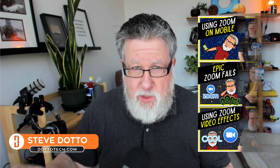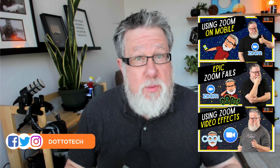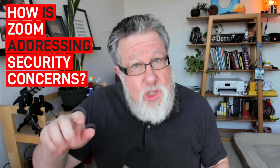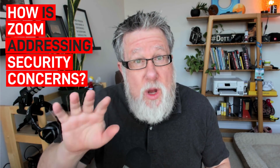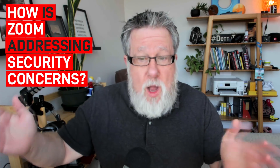Steve Dotto here. Now we've been posting a lot of videos on using Zoom as so many of us are now working from home and needing to have online meetings. Many of you are also commenting on the fact that there's a lot of security concerns surrounding Zoom. I think a lot of those concerns have been exacerbated by the press, but nevertheless they are concerns and Zoom is addressing those concerns. I want to go over how Zoom is addressing them today because there are some updates happening almost as we speak.